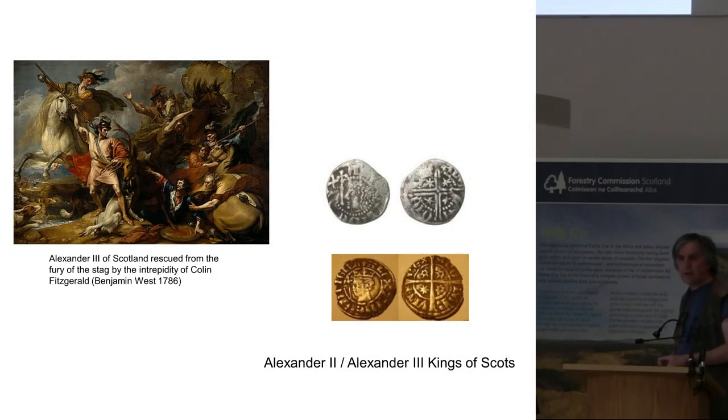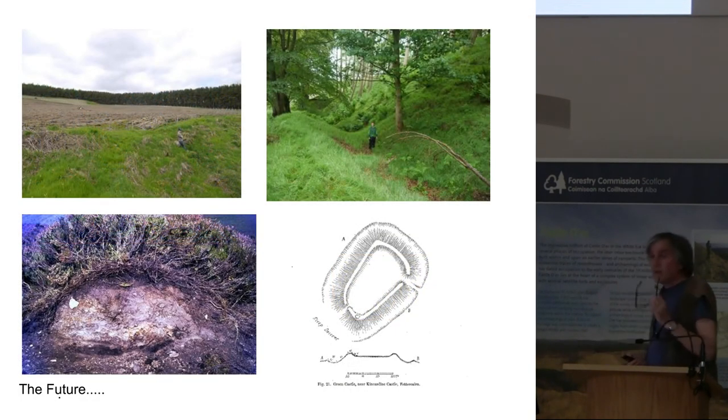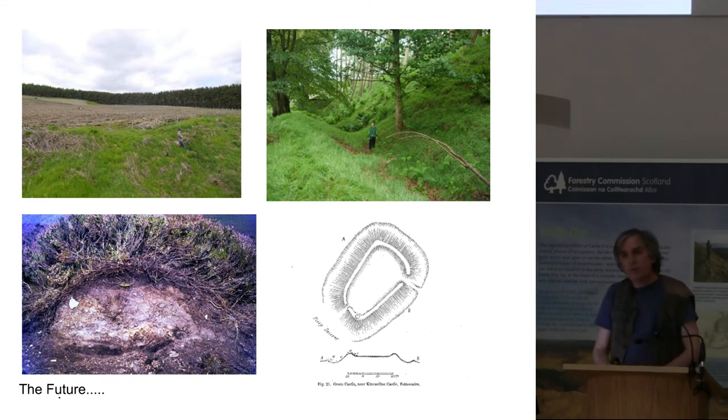Interestingly, if that carbon date is right, it ties in with the reigns of Alexander II and Alexander III, kings of Scots. Alexander III was a well-known hunter. We have something that's been reinterpreted as a deer park with this absolutely enormous building, which looks like it's medieval, overlooking the park. If that's associated with the park, could that be the hunting lodge? The other option is we're not that far away from the Forest of Cluny — could it be associated with that forest in some way? That is still something of a mystery.